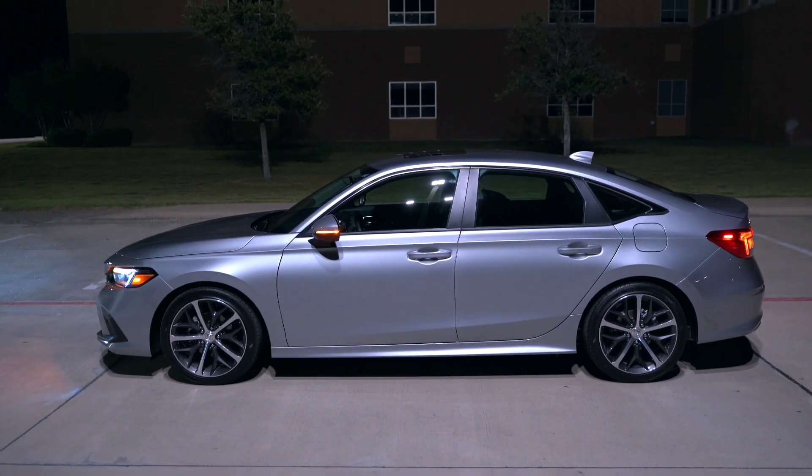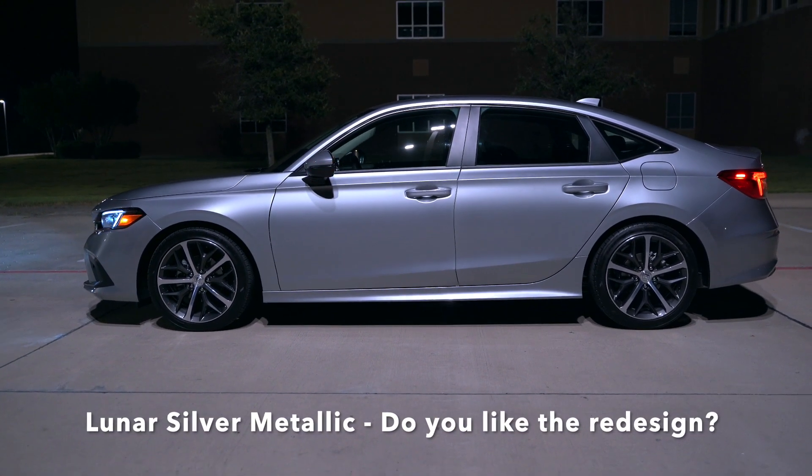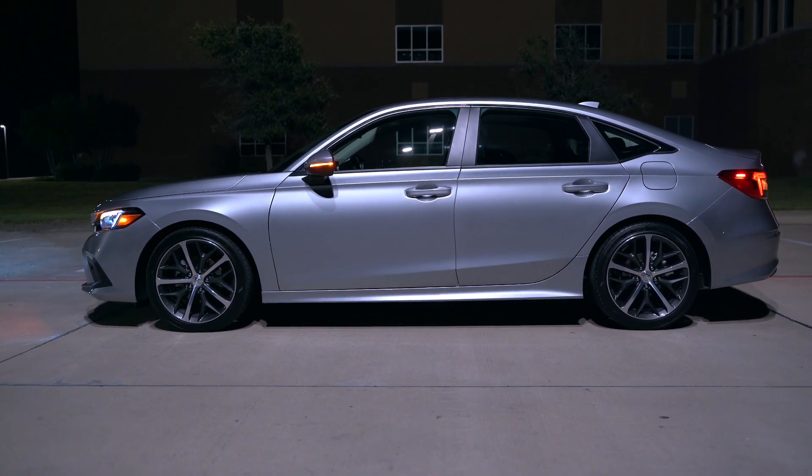As you know, this is a brand new design and this is the lunar silver paint. What do you think of the design? What do you think of the paint? Check out my full review for more details.